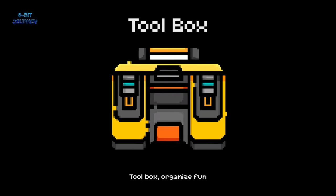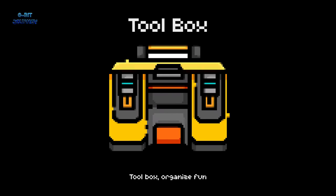Toolbox. A toolbox is a container used to hold tools. It's like a treasure chest with all the tools you need to build amazing things.